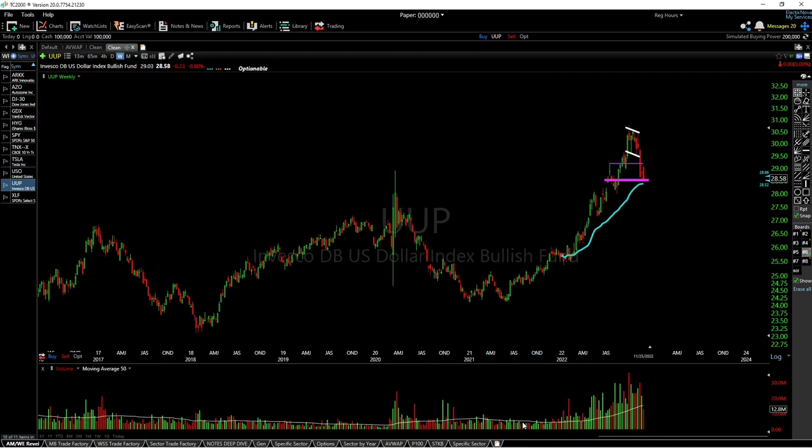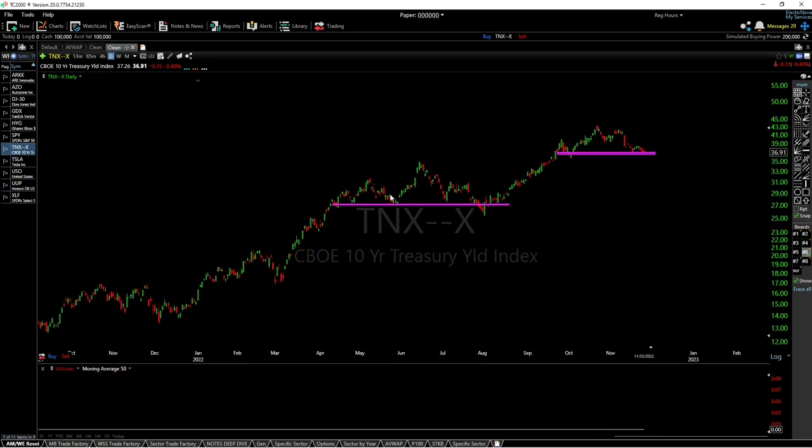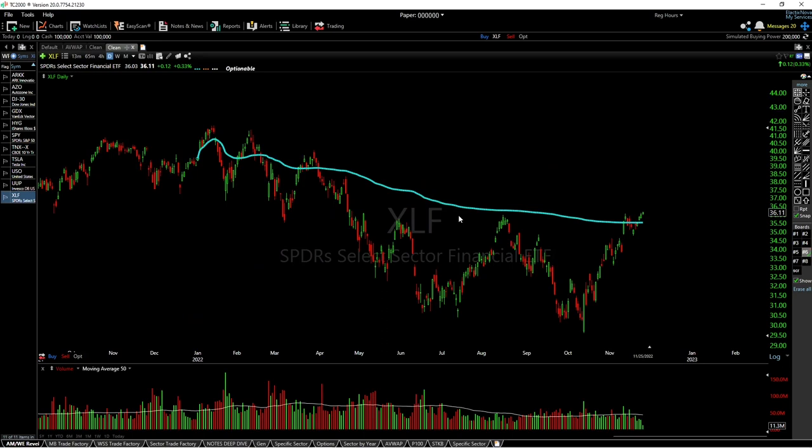Looking at rates, we have a similar situation to earlier in the year — a head and shoulders pattern. We did have a fake breakdown that didn't hold, but I think we're going to see a real breakdown this time that will actually hold. The target I'm aiming for is the yellow line at 31.02. It's a smaller pattern so I wouldn't expect as much downside as earlier in the year.